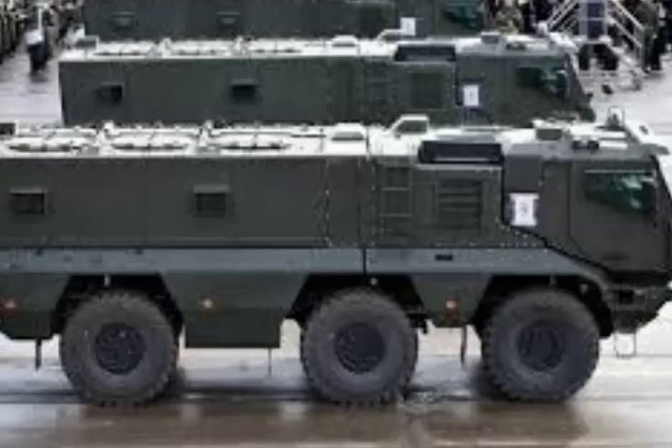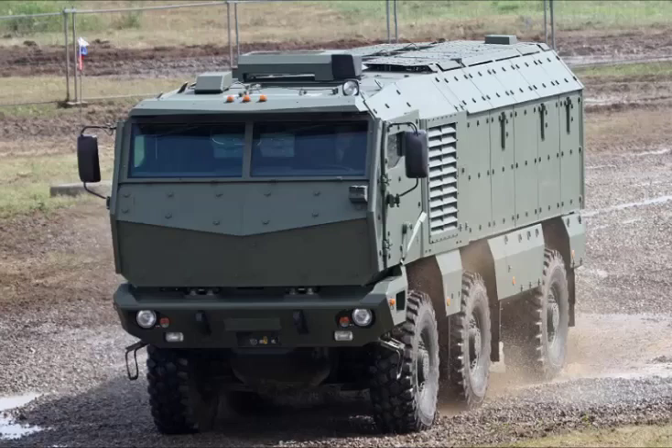KAMAZ also proposes 4x4 and 8x8 versions of the Typhoon. However, it was later reported that the 4x4 model will never be produced due to excessive weight required to provide the necessary level of protection.